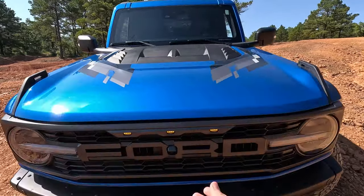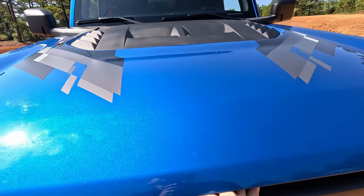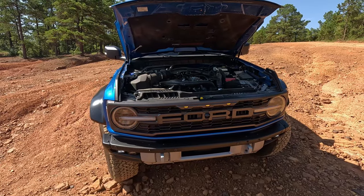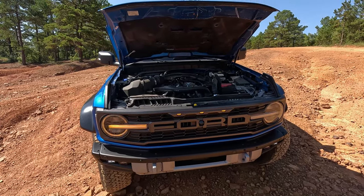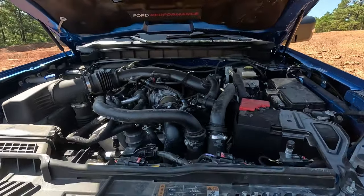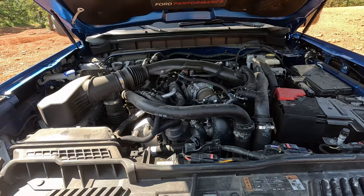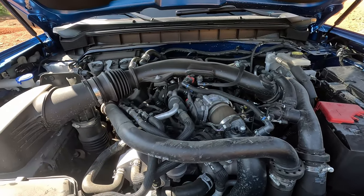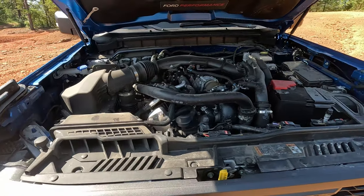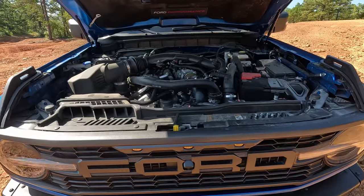I'll go ahead and start under the hood. The last Bronco we had had the small four-cylinder in the Everglades — that was a 2022 model year vehicle announced at the Chicago Auto Show alongside this beast. This decidedly does not have that little 2.3 four-cylinder. This has their 3-liter EcoBoost twin-turbo making 418 horsepower and 440 pound-feet of torque, mated to the 10-speed automatic that Ford and General Motors co-created.